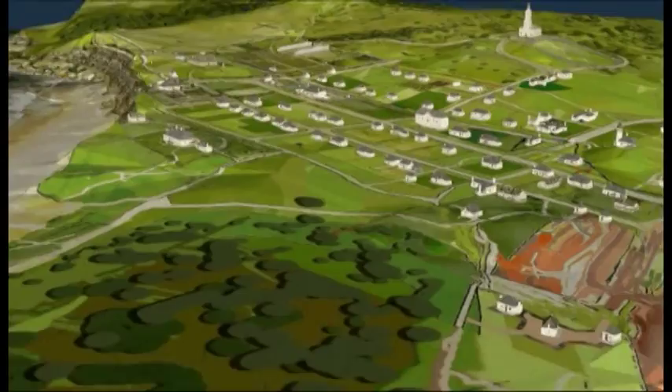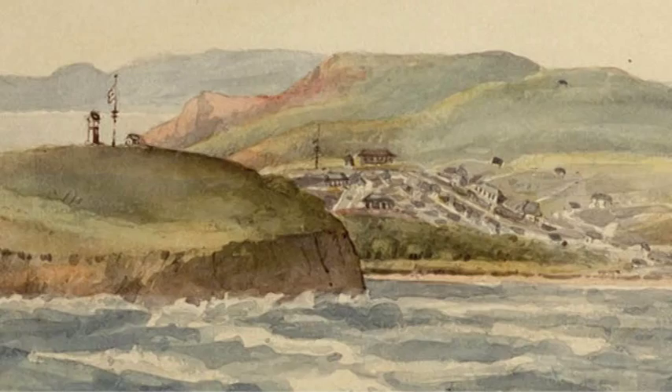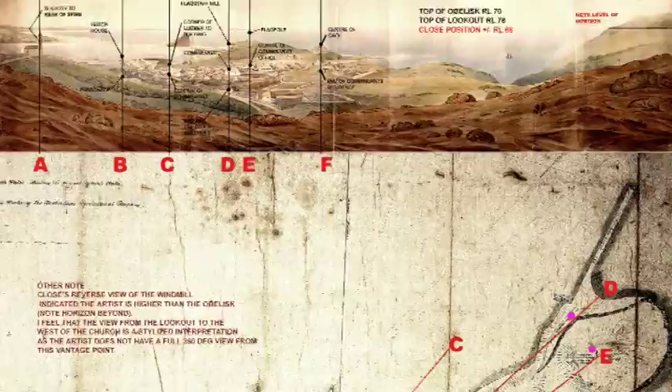These are some of the latest images from the work of architect Charles Martin and his 3D virtual Newcastle project, created with the Coal River Working Party. Charles created a virtual model of the city as it appeared in the early 1800s, with buildings based on contemporary sketches and paintings, and locations plotted by blending period survey maps and modern satellite imagery.